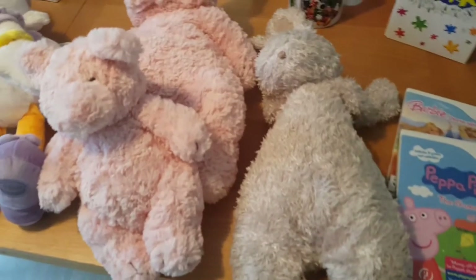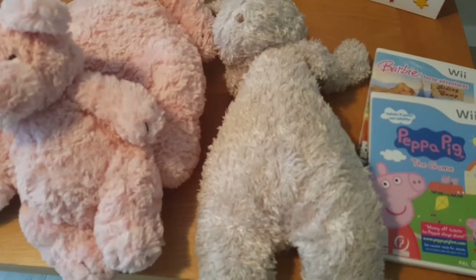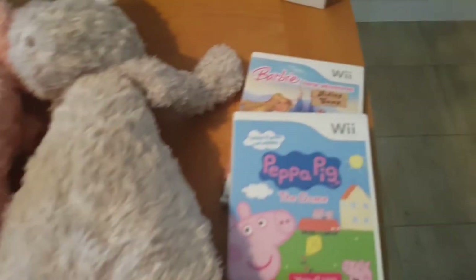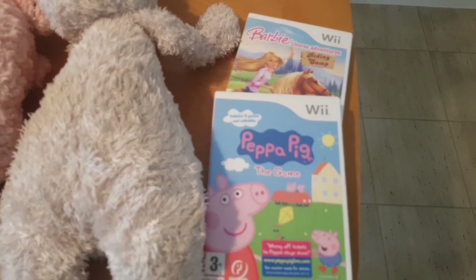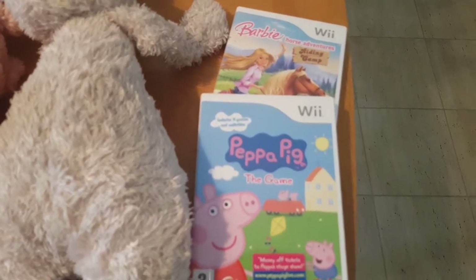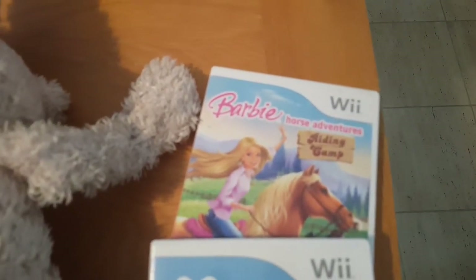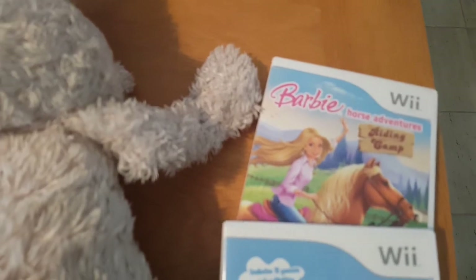I didn't pick up much media because I mainly sell on eBay rather than Amazon — I'll try Amazon when I'm a bit braver. For Wii games, I picked up a Peppa Pig game, listed at around £10.99, which should generate about £5 profit. I also got Barbie Horse Adventures Riding Camp, which regularly sells for £14.99, so I've listed it at £16.99 with best offers to attract buyers.